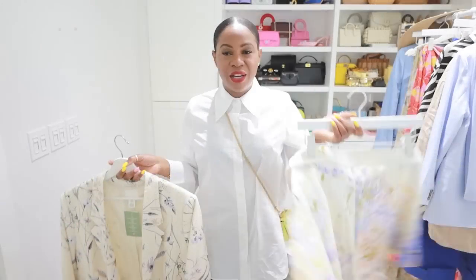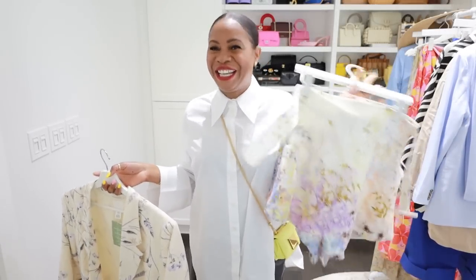These fabulous shorts from Zimmerman — love, love, love them. Get ready to see them, and this is one of those things where you're like, prepare to be sick of me.